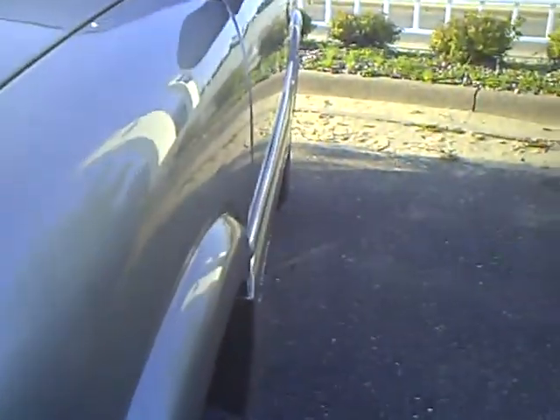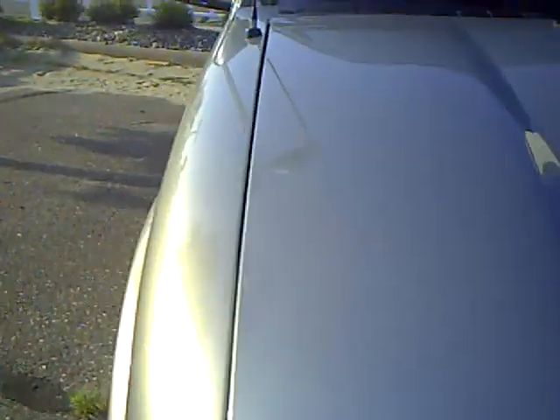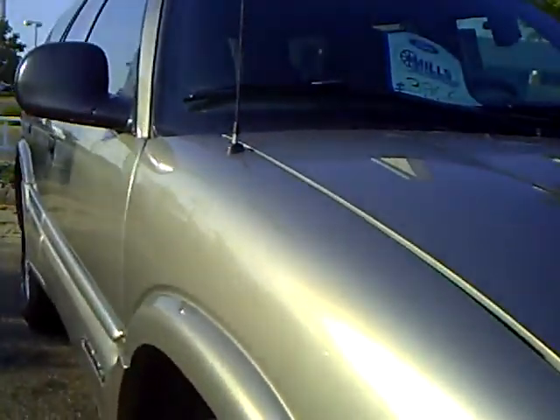I'll give you a shot of the side of the vehicle here. Let's see how straight that is. Let's go over the hood. I'll give you another shot of the side over here.